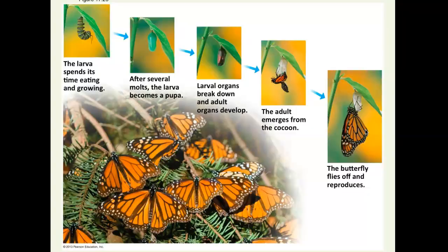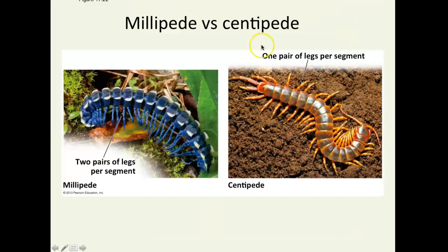Looking at millipedes and centipedes: the difference between them is the number of legs per segment. A millipede has two legs per body segment, and a centipede only has one leg per segment. Centipedes are terrestrial carnivores — they're pretty nasty and they're poisonous — while millipedes are not. So centipedes are usually the nastier kind of arthropod.